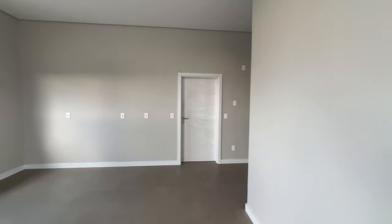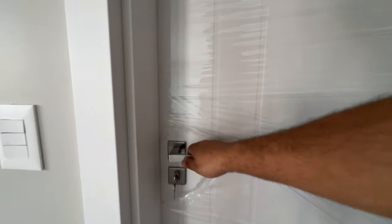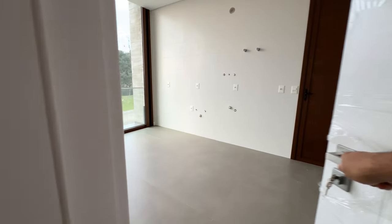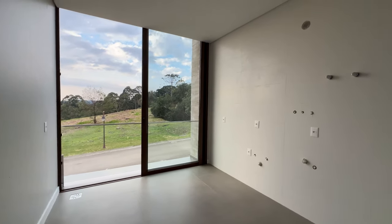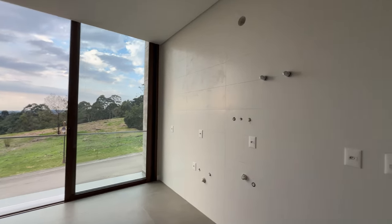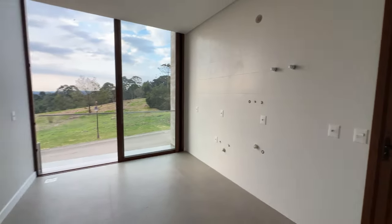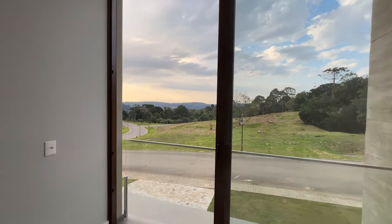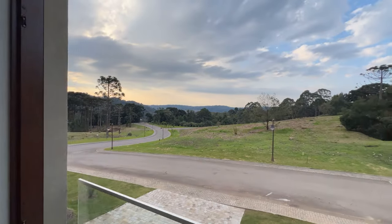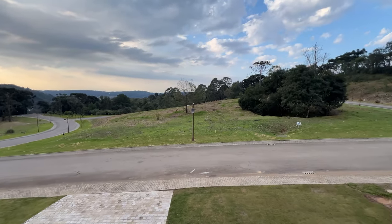Aqui tem uma porta. Vamos ver o que tem? Nessa porta nós temos uma área de serviço enorme. Tudo isso aqui é a sua área de serviço. E você já viu área de serviço com uma vista linda como essa? Olha que sensacional — área de serviço com essa vista aqui, incrível.